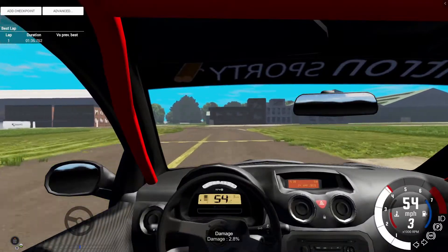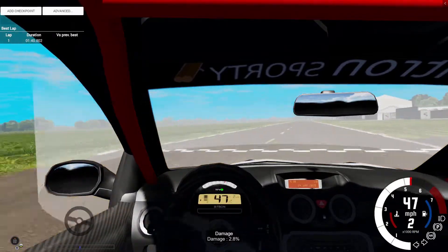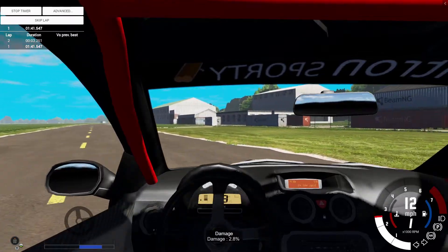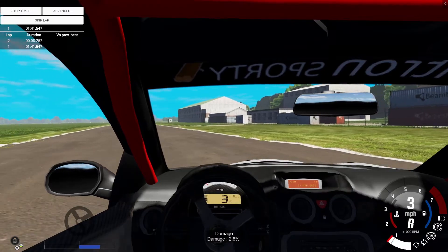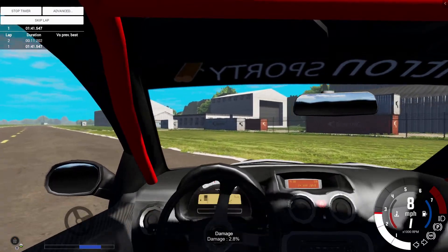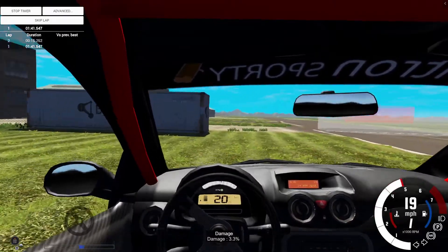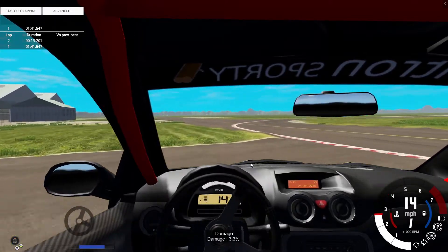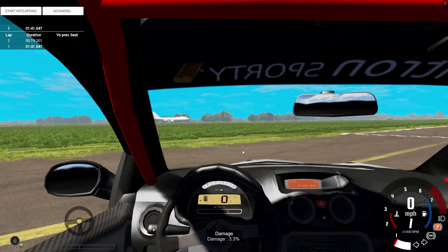It looks like it could actually be around 1:36. That 1:36 was a rough time — I didn't really see what it was when we crossed the finish line. I think that's a good time though. I don't feel like we lost any time so it was about 1:36. But in the end the official time is 1:41.547. Maybe we'll take this car around another time and get a better time, but for now I'm happy with what we got. It's a 1:41.547.